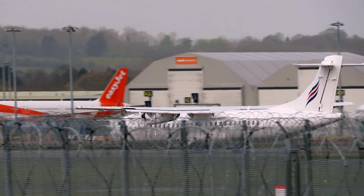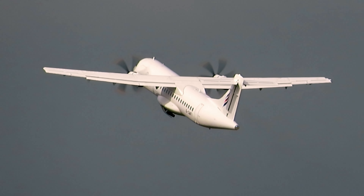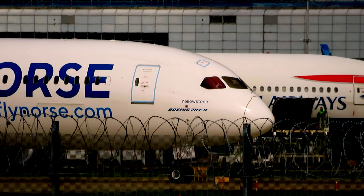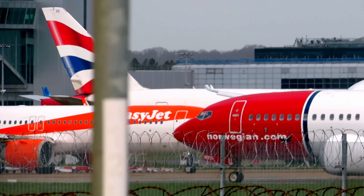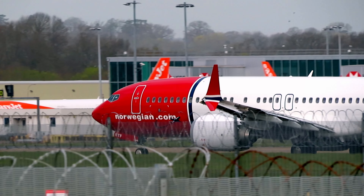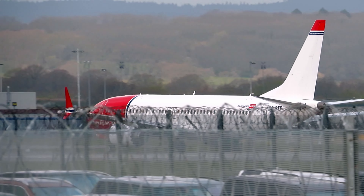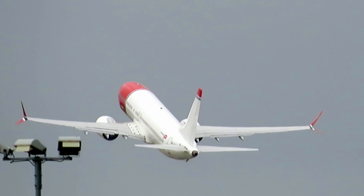Sorry folks, I missed that one. Crabbing quite a bit there. I've never noticed that on their winglet before — it's actually the Norwegian flag, very clever design. Here we go at the takeoff of the Norwegian 737 MAX.